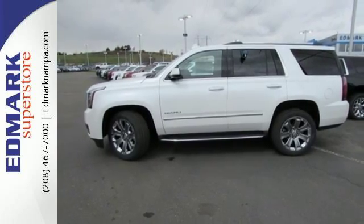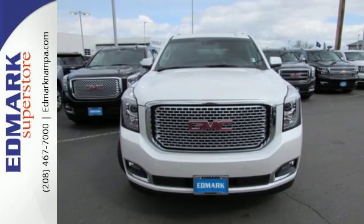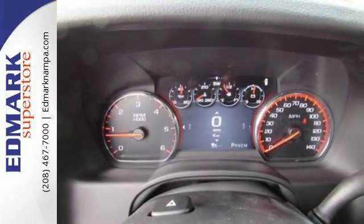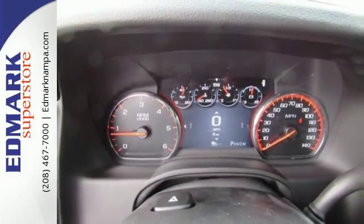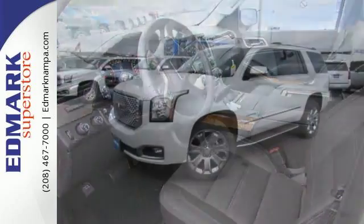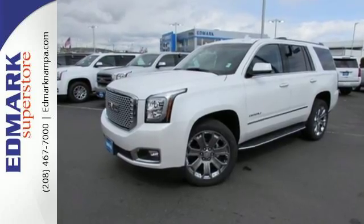Bed rail protectors help protect a cargo box that will haul the heaviest loads, and get in and out easily with a corner step rear bumper. Once you're strapped in, relax in a quiet cabin on dual resilient foam seats, with the peace of mind knowing the high strength steel safety cage will protect you in the event of an impact.